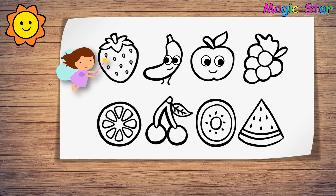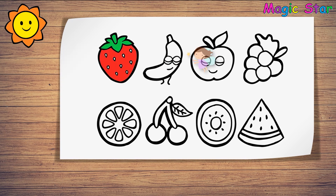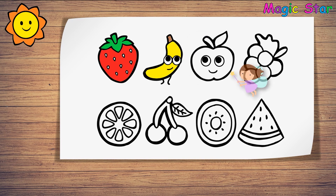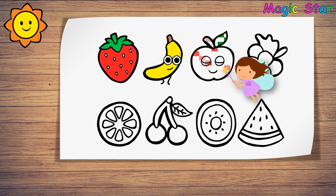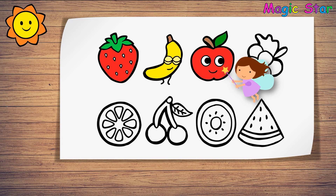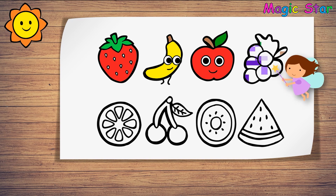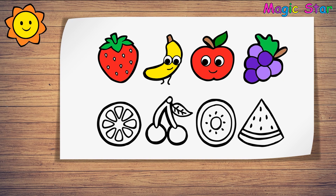Color all fruits. And a slice of watermelon. I'm drawing a banana. And a slice of watermelon.